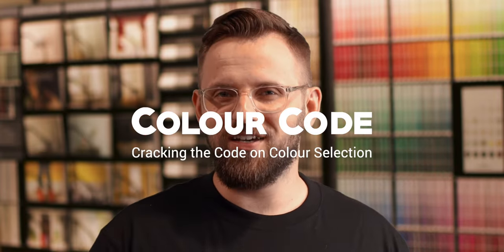I'm James from thepaintpeople.com and this is Color Code, cracking the code on color selection. This is a segment of videos where we discuss paint colors in detail, their undertones, and how to best use them in your home or for your customers. As always, if there are any colors you want talked about on Color Code, don't forget to let me know down below and we can add it to the queue. And if you haven't subscribed yet, what else do I have to do to get you to click that button?